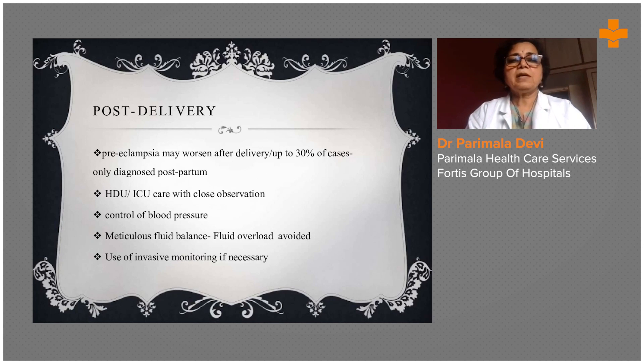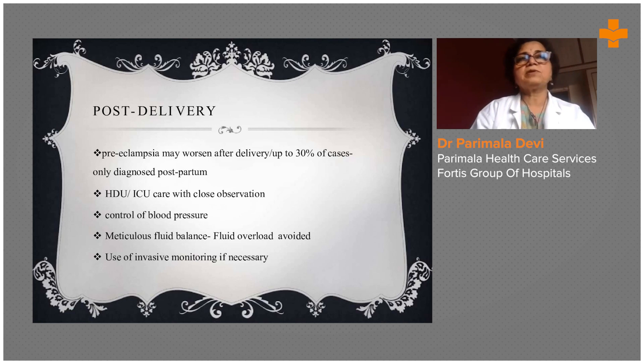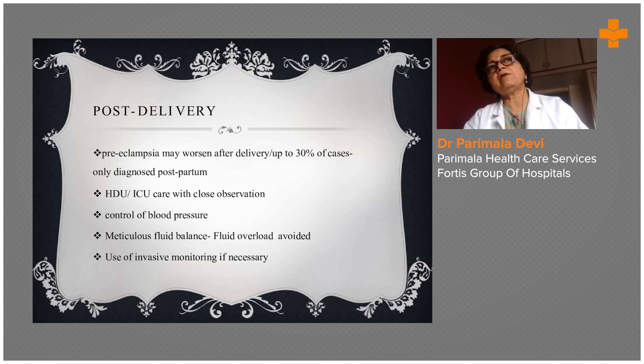Pre-eclampsia may worsen after delivery — up to 30% of cases are only diagnosed postpartum. Control of blood pressure must continue even after delivery, with observation for six weeks. Patients may develop convulsions even in the postpartum period, so regular blood pressure monitoring is very much required, as this can occur in about 30% of cases.